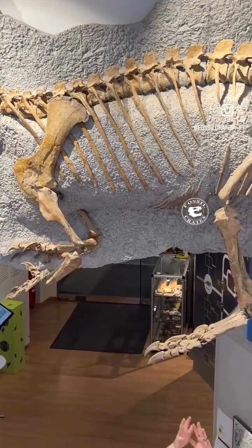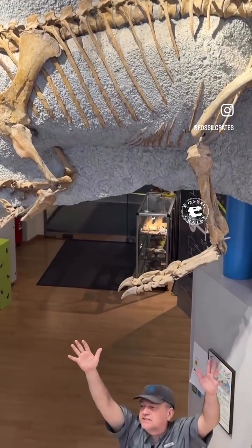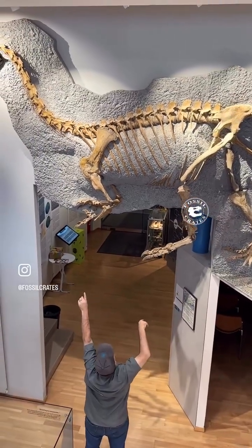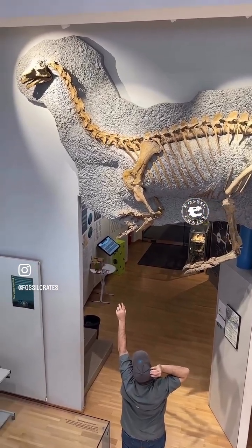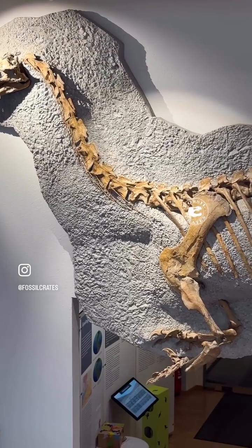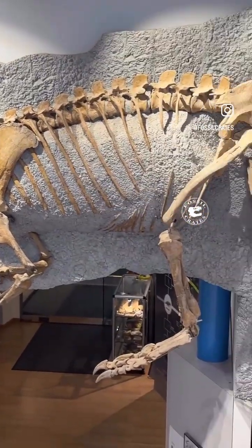A beautiful, beautiful hind limb. Now this is a composite, but they have a bounty of riches here. Note the cervical ribs — how they go past the vertebra into the next one, and sometimes even three back. The way these animals are built is just spectacular.